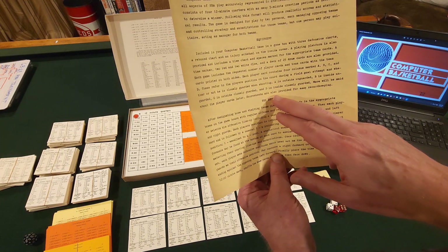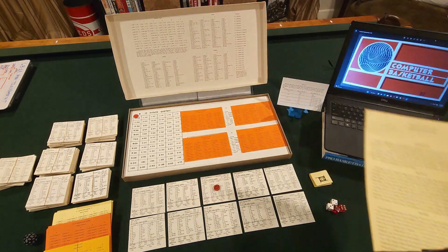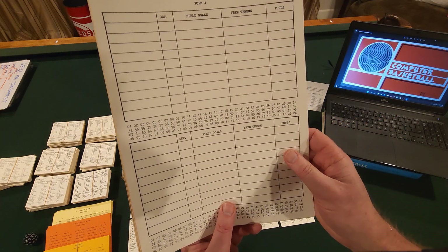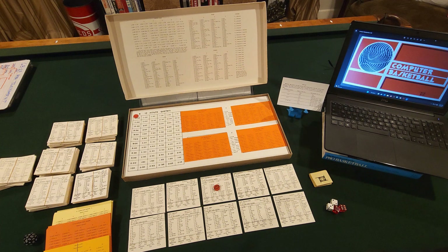It also says score sheets are provided for easy record keeping. Let me show you a copy of those old-school score sheets.